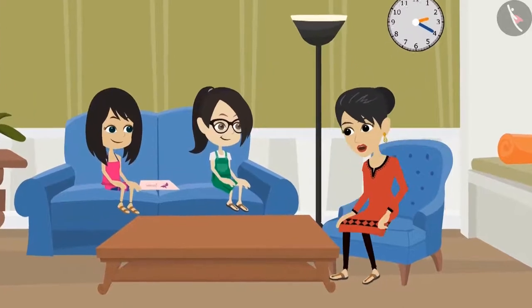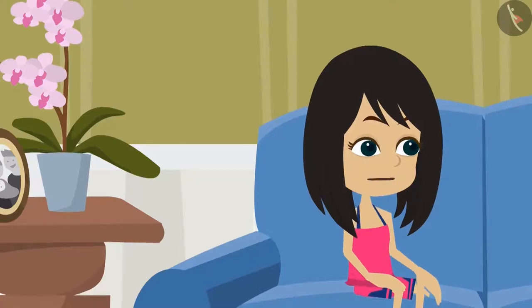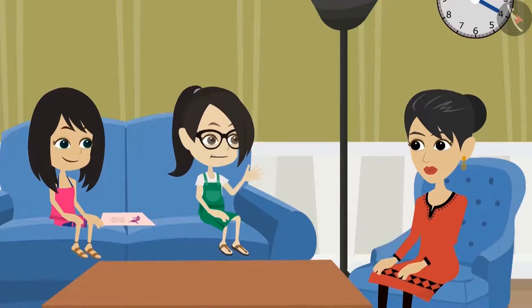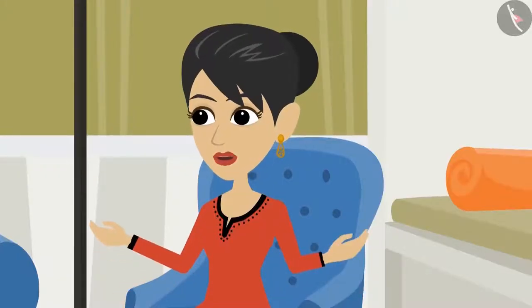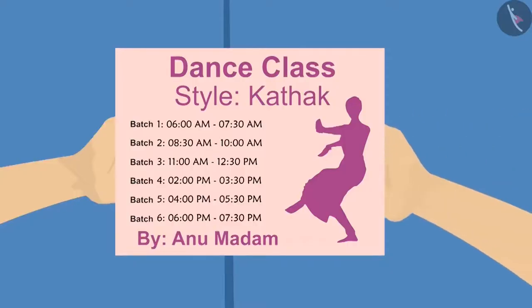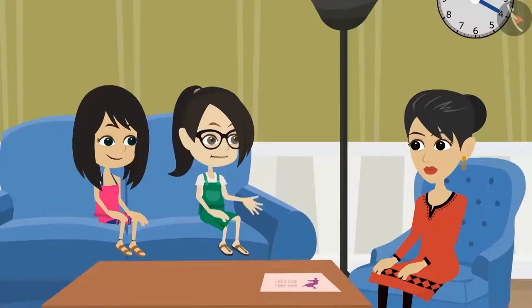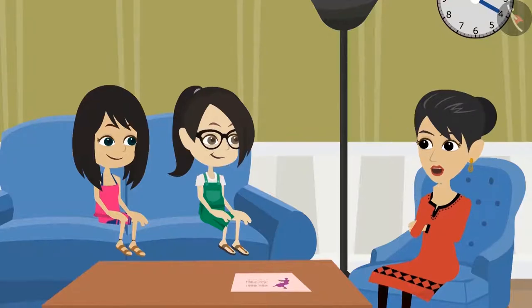Hello, auntie. Hello, Neha. What are you both looking at? Auntie, actually I want to join a dance class. That is very good. Along with the studies, one should perform other activities as well. Yes, mommy. That's why I'm also thinking of learning dance again. You both can join the dance class together. But the dance class timings are not written in the pamphlet. Show me. The time of dance class is written on it. Where? See here. This is the time. There is no hour or minute written on it. Oh, this means you haven't been taught about time yet.